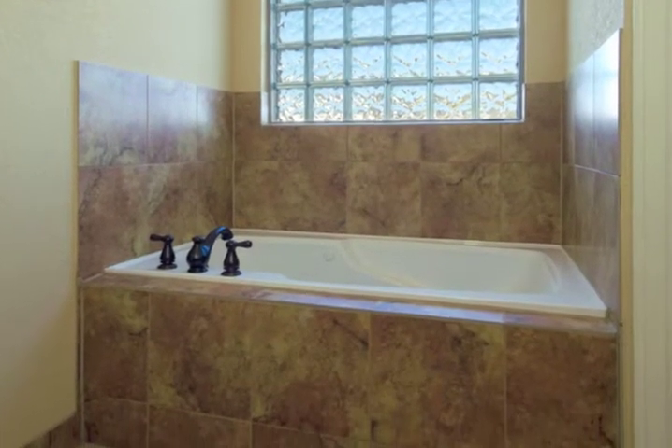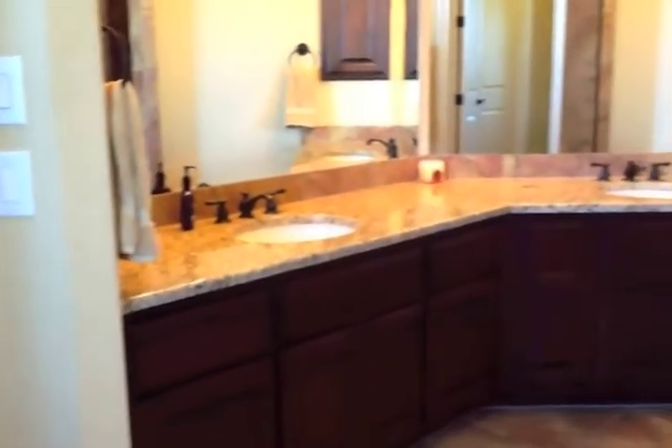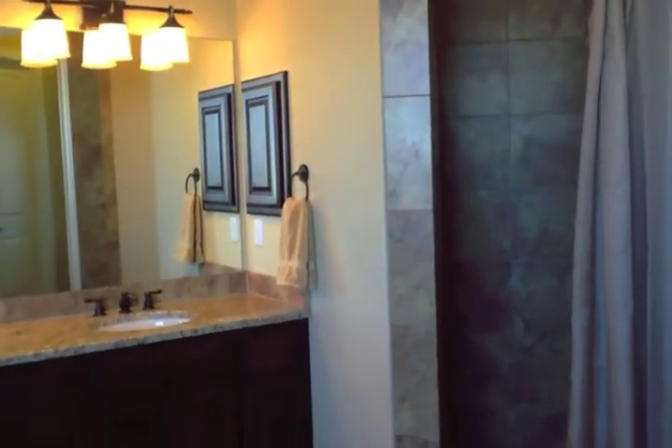The master bath features a beautiful separate jetted tub, twin sink vanity, expansive granite, and a beautiful tiled walk-in shower.